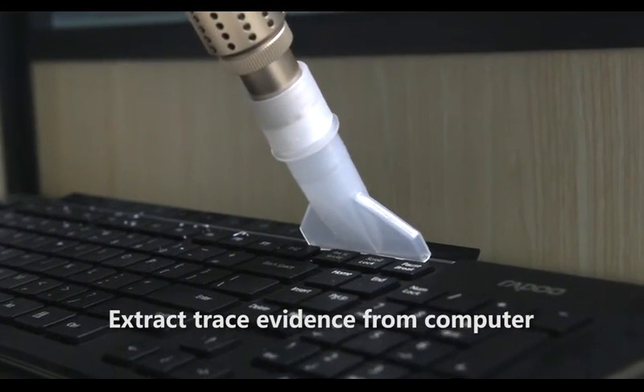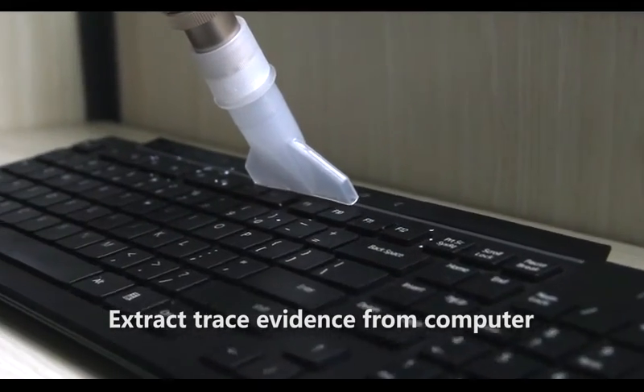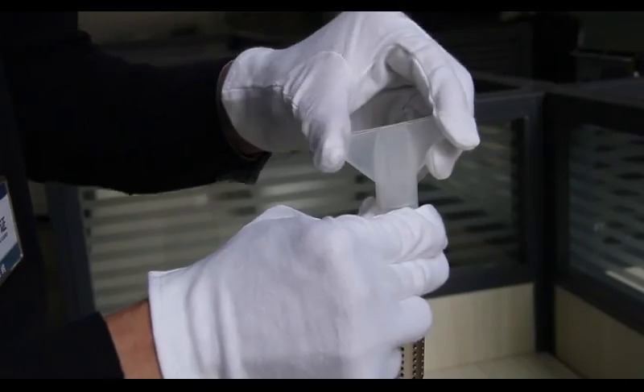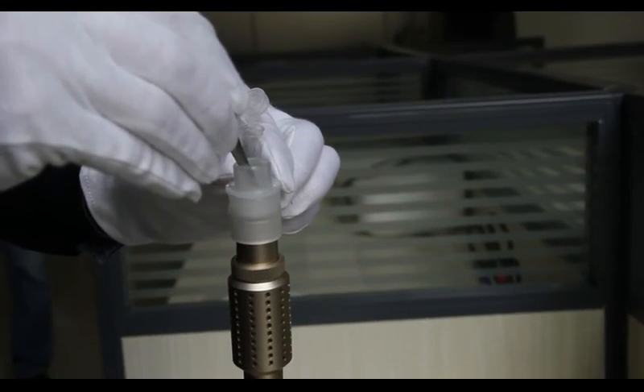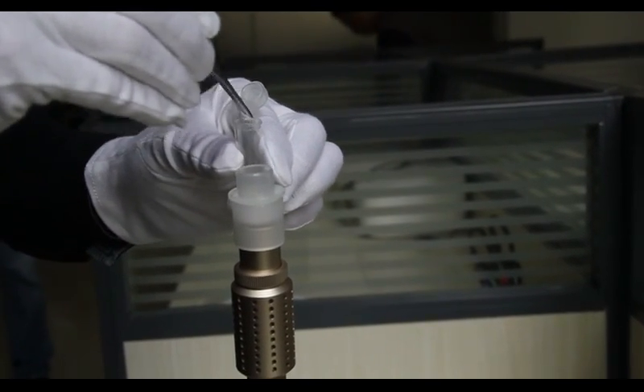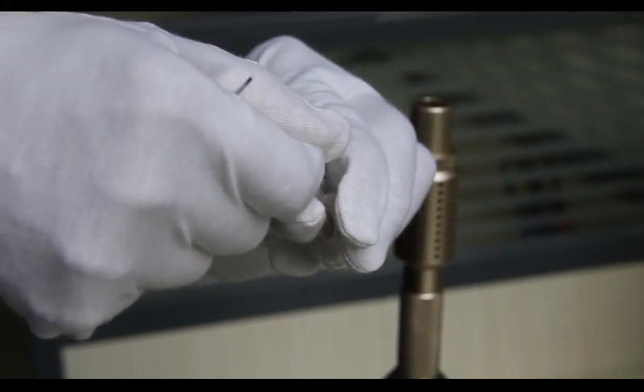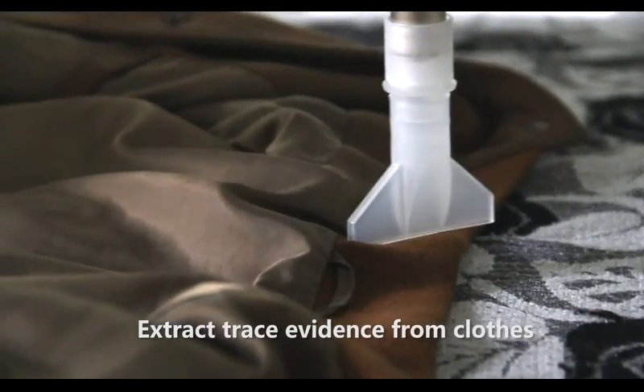Demonstration: extracting trace evidence from a computer, and from cloth.